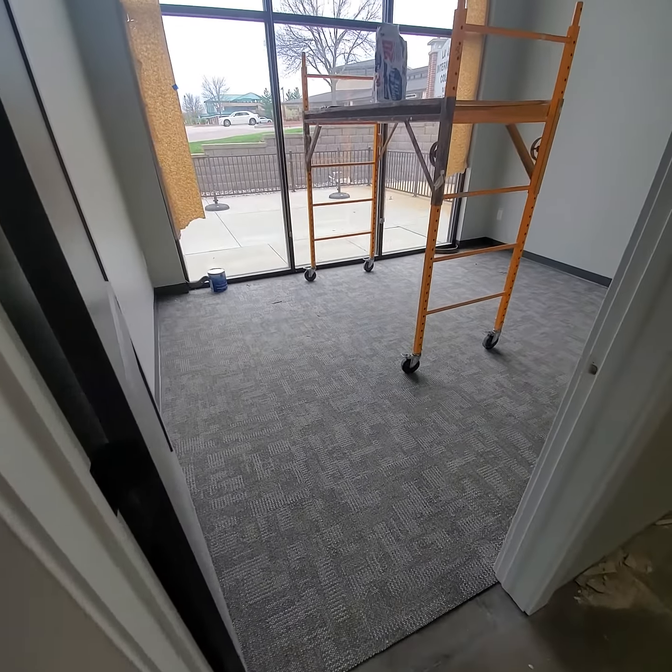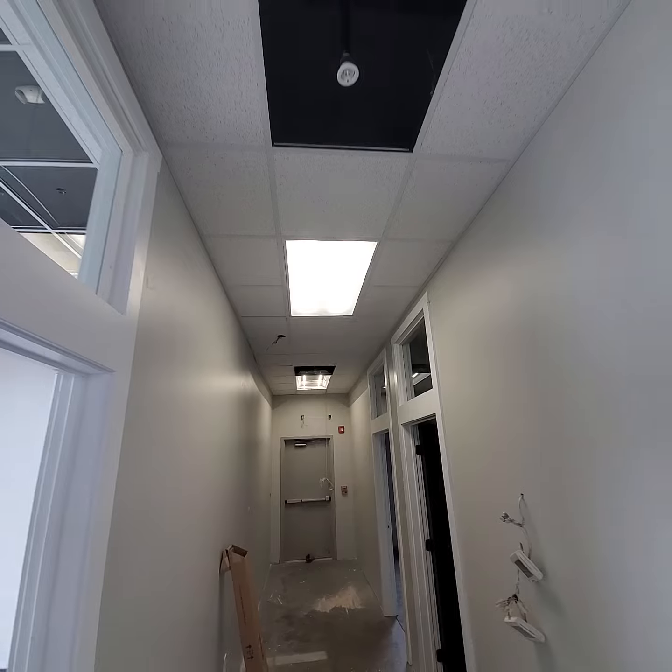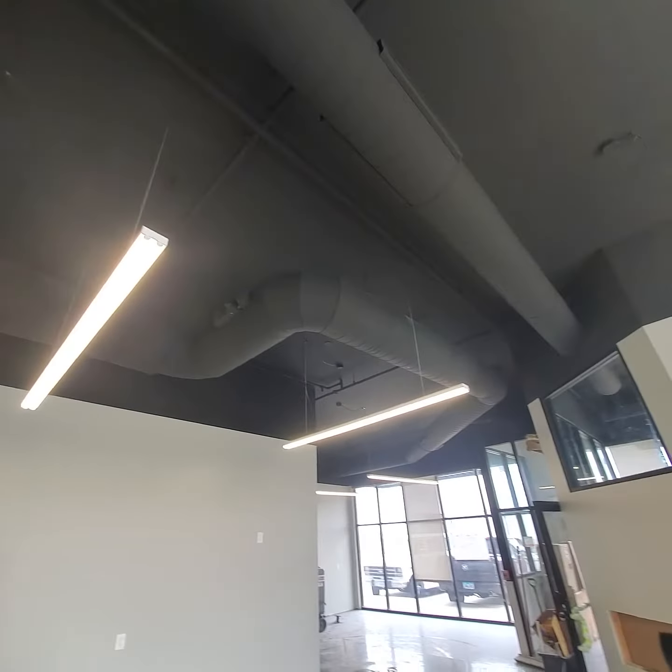Here we've got the carpeting going in. Most of the lights are all in. Ceiling tile and lighting is already in.